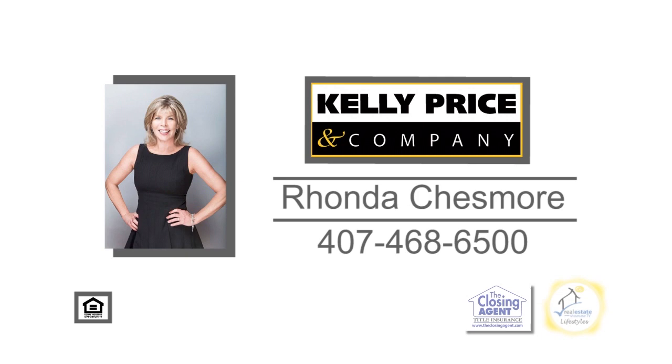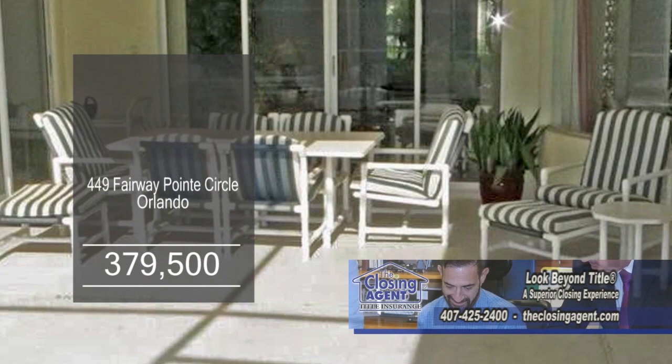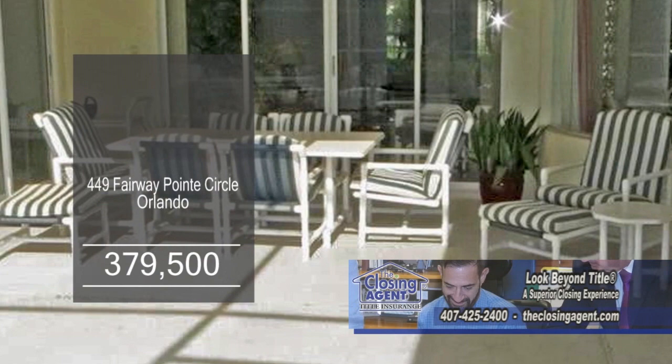This four-bedroom home is located in the golf community of Eastwood in Orlando. The family room has a cozy fireplace. The huge kitchen offers wide cabinets and all appliances are included. Entertain in the beautiful lanai that features a summer kitchen with a barbecue grill. The pool has designer tile featuring a waterfall. For a private showing, contact the Marbury team.